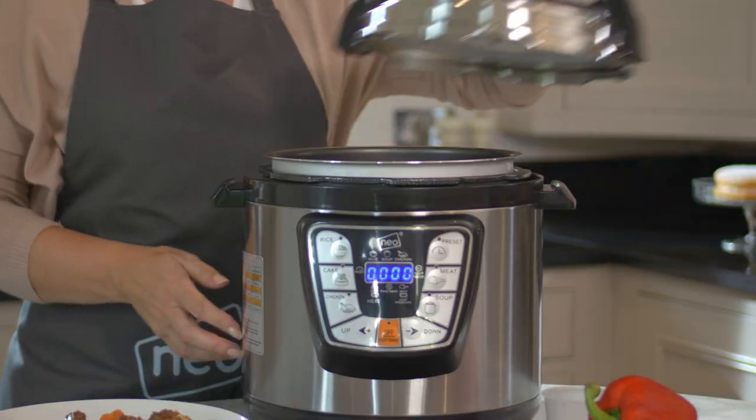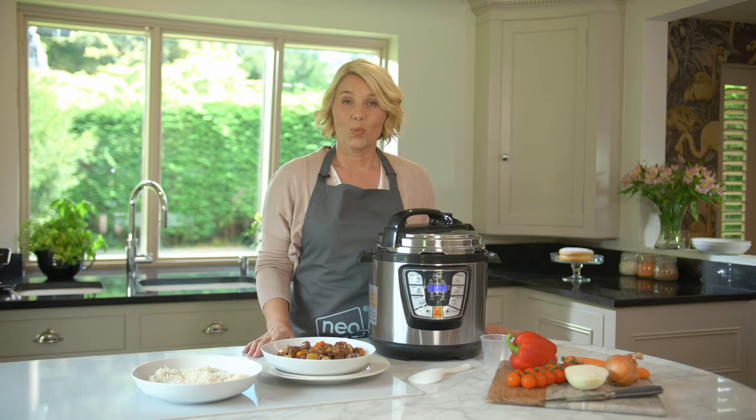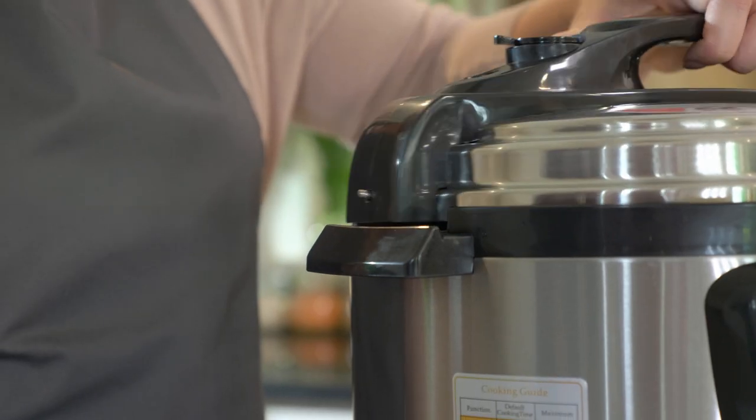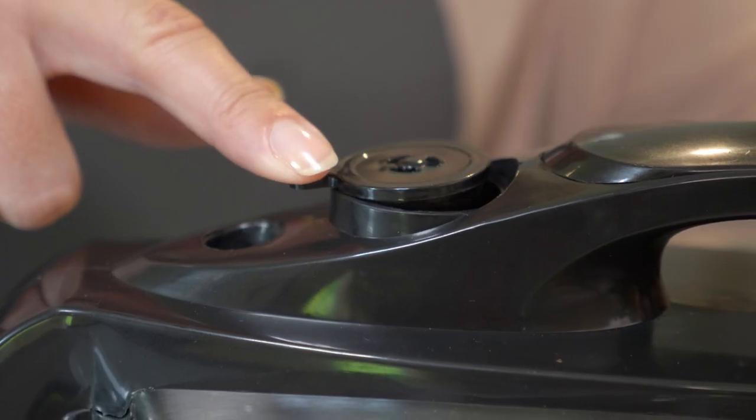With a large 6-litre capacity, the stainless steel pressure cooker will easily feed families of most sizes. We've designed the cooker with safety in mind — the lid locks into place when in use and only opens once the pressure is released.